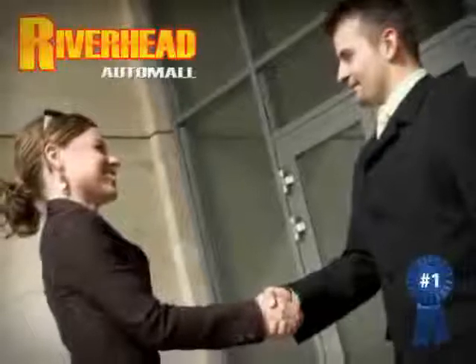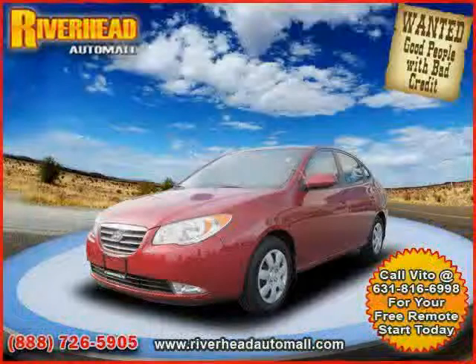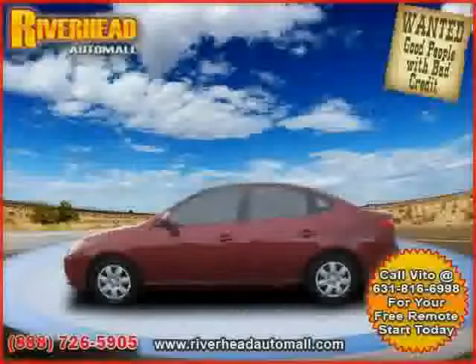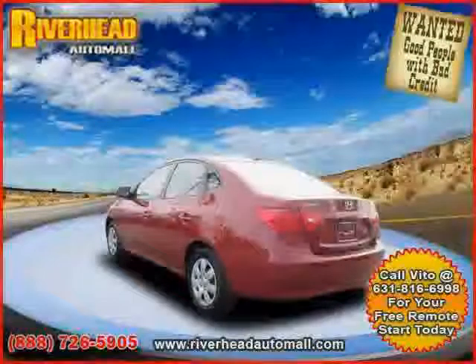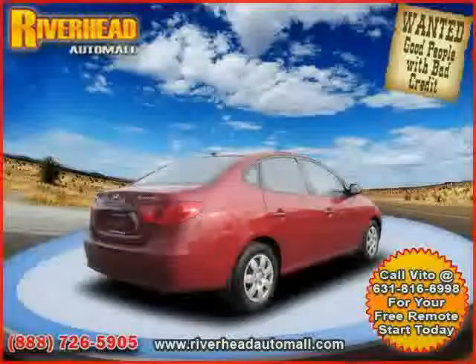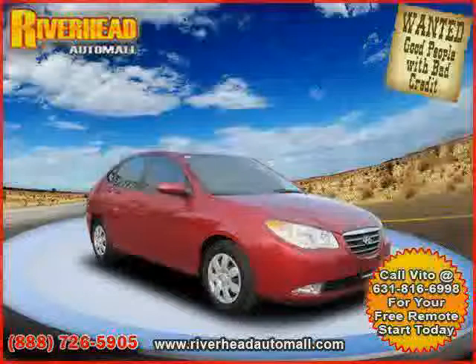Great savings are available on vehicles like this 2008 certified Hyundai Elantra, equipped with cloth interior, power door locks, power windows, heated mirrors, driver and passenger side airbags, four-wheel anti-lock brakes, front-wheel drive, rear-head airbag, adjustable steering wheel, power steering, and bucket seats.